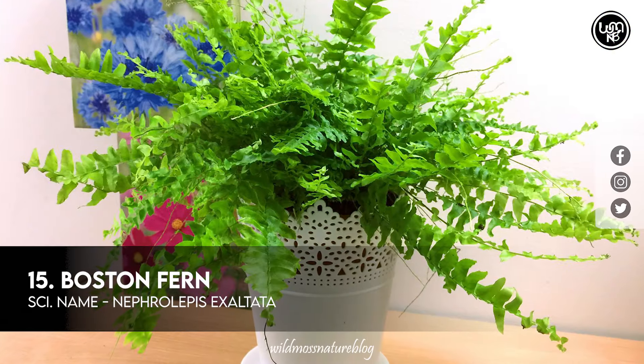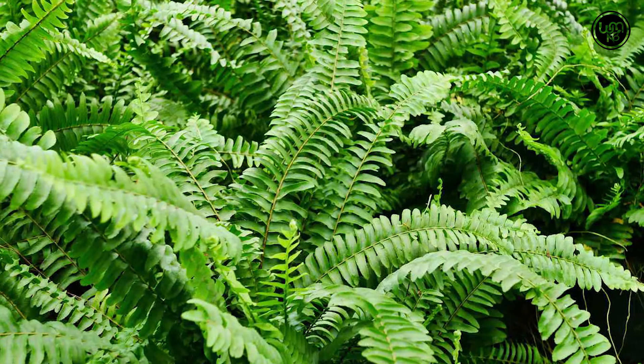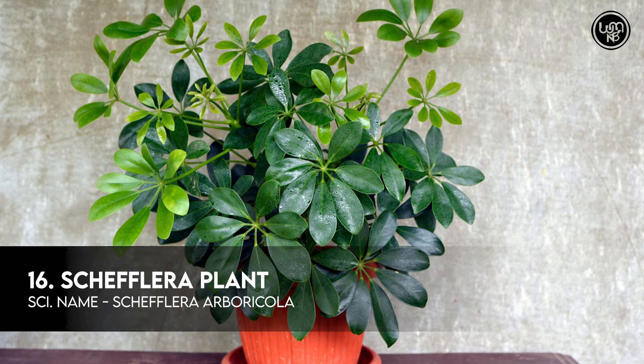Number 15: Boston Fern. Number 16: Schefflera Plant.